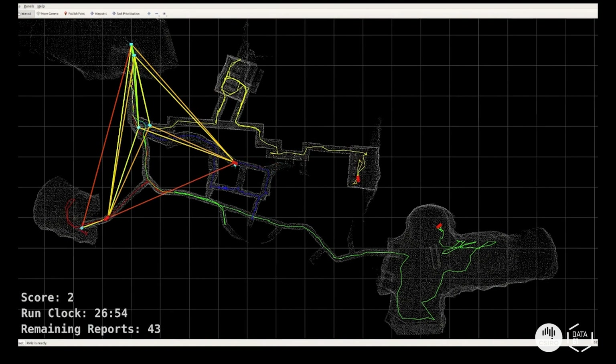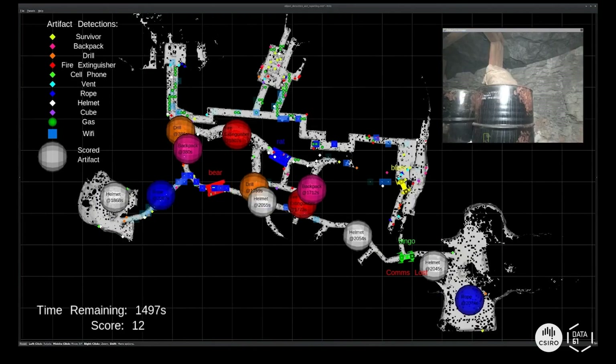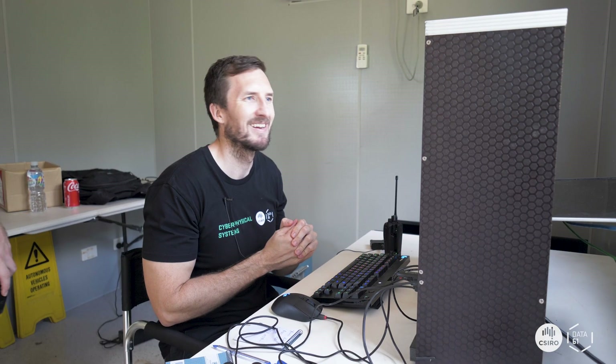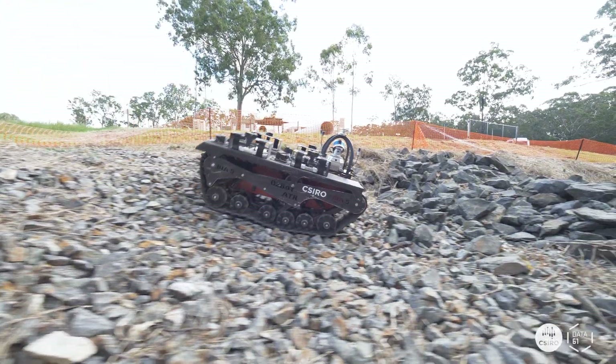The primary innovation that our system provides is the ability for a fleet of robots to be managed by one person. The key development we've created is that the robots are autonomous as a team — they can collaborate and talk amongst themselves to individually allocate tasks between the fleet, which puts a lot less load on the operator.